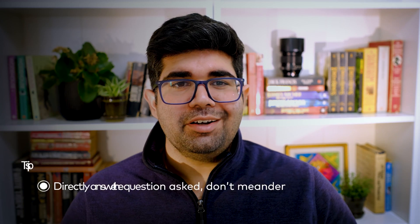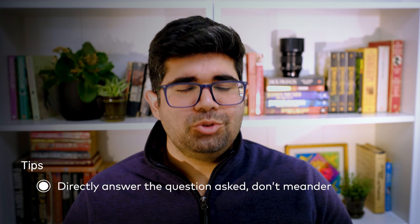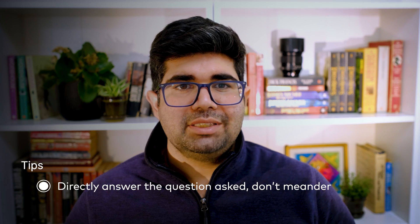First tip: always make sure that you're really answering the question asked. It's super easy to forget that an interviewer said 'tell me about a time' and then start answering in the hypothetical with 'here's what I would do if I face this in the future.' In a technical question, make sure that you're clarifying or scoping the question. You're expected to ask intelligent questions which help you narrow the focus down to something that's actually reasonable given the time constraints that you have.